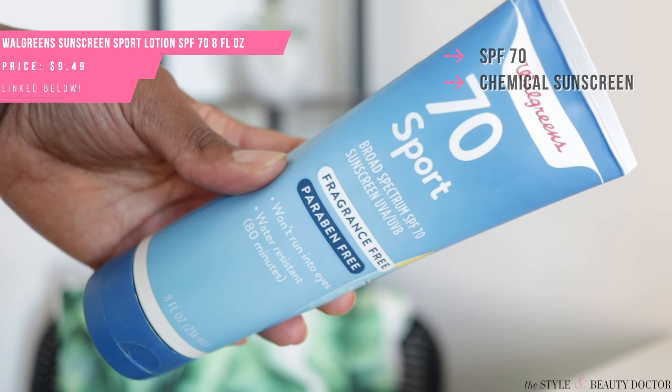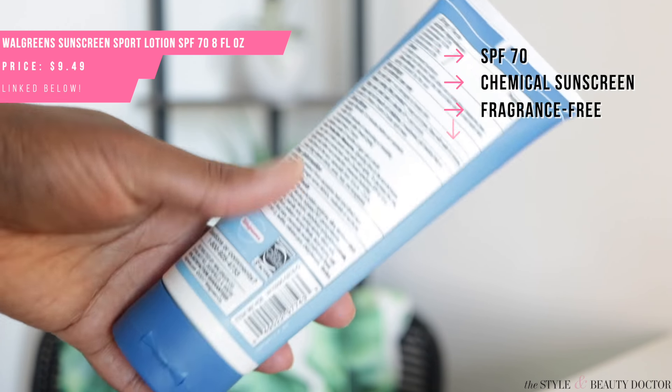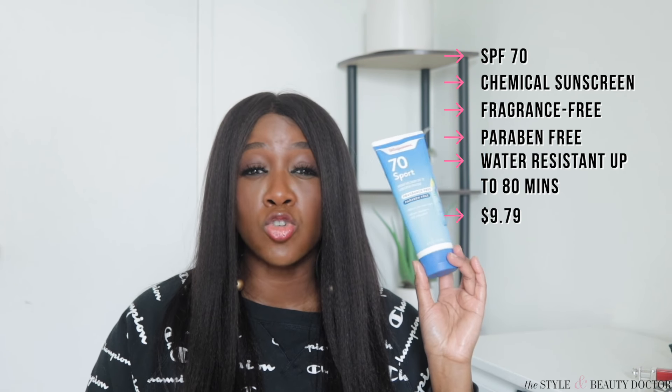Next up: the Walgreens SPF 70 Sport Sunscreen. This one is fragrance-free, paraben-free, says it won't run into your eyes, and is water-resistant up to 80 minutes. You get eight fluid ounces — that is a lot of sunscreen for not that much money. And if you can utilize your FSA savings, you can save even a little bit more.